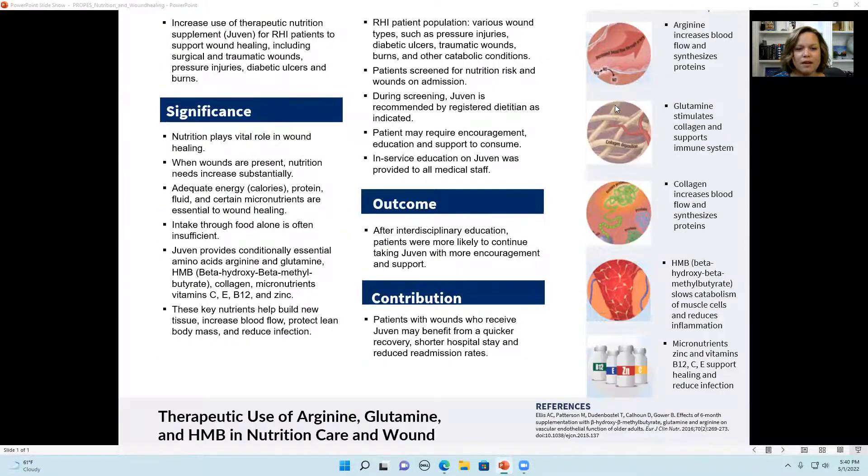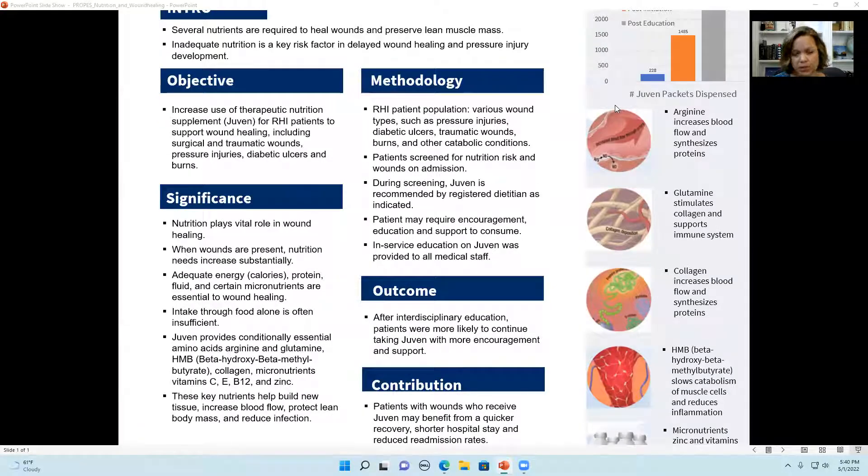What is the significance of this particular supplement? Nutrition plays a vital role in wound healing, and when a patient has a lot of wounds, there is a higher need for energy or calories. Protein needs go up significantly as well, along with fluid needs and vitamins, especially B12, E, C, and the mineral zinc. A lot of our patients at RHI are not able to take in enough of these nutrients with food alone.